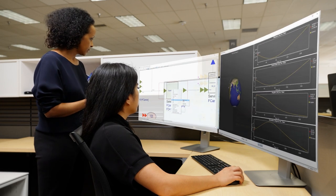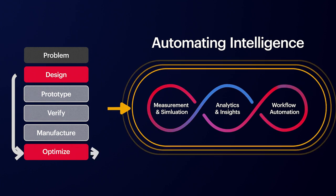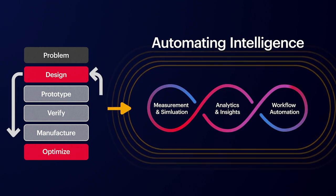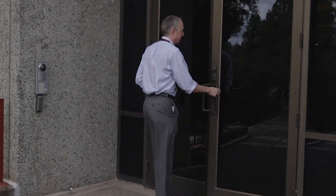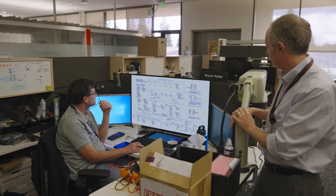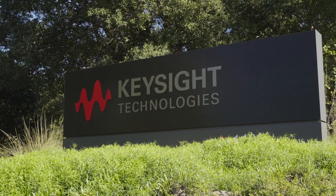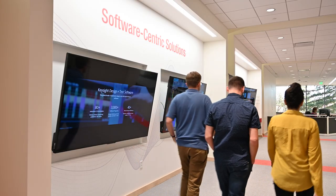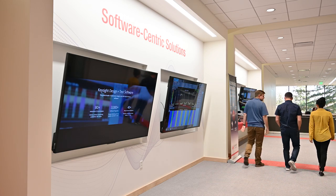EDA tools play a central role in Keysight's intelligent software automation strategy that speeds time to market. Keysight's EDA software has been the starting point of technology innovation for more than 40 years — from our days as HP, to Agilent, and now Keysight — with a proven history of serving engineering teams that develop the most advanced high-speed, high-frequency products.